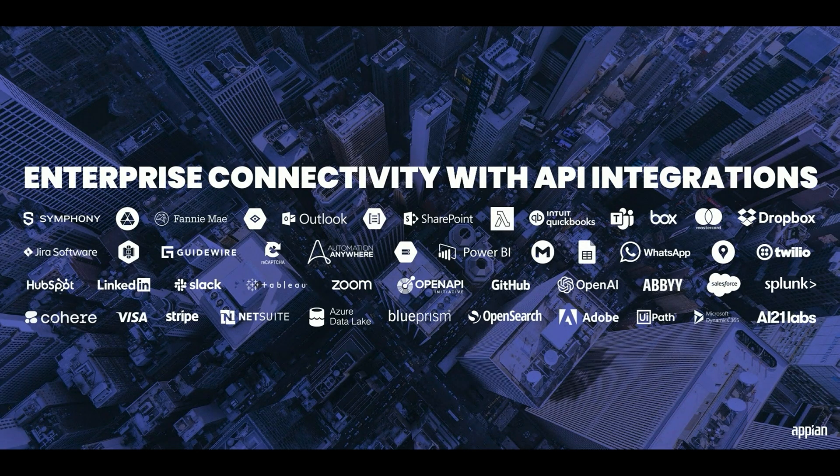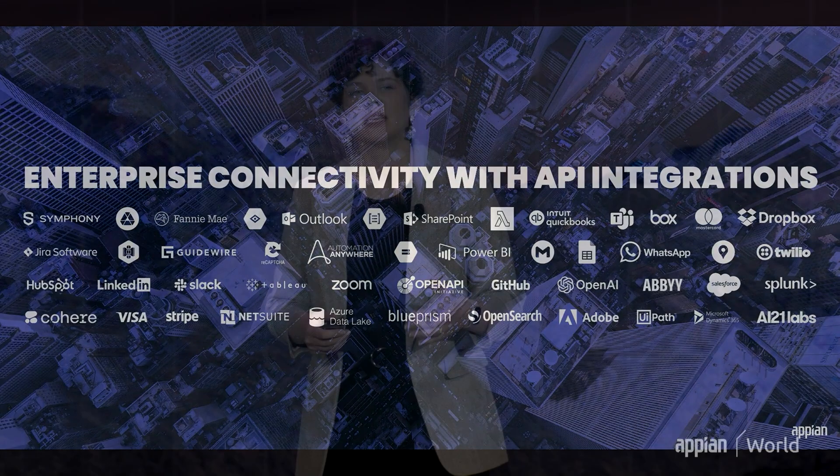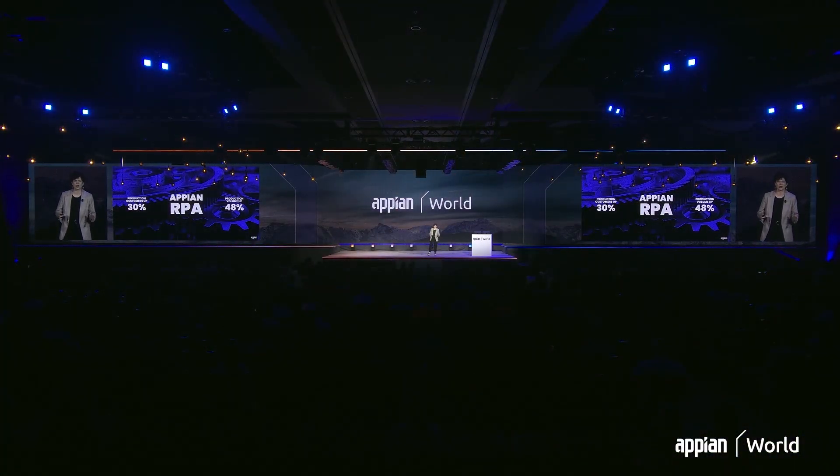Let's get into those automation capabilities in more detail. First, enterprise connectivity is key because your enterprise data could be in any number of systems. With an ever-growing list of connectors and authentication methods, Appian makes it easy to connect to and orchestrate all of those different systems in your enterprise using API integrations. Of course, not all of your enterprise systems — particularly those old legacy ones — are going to have adequate APIs to meet all of your automation needs.